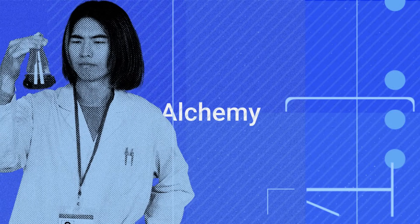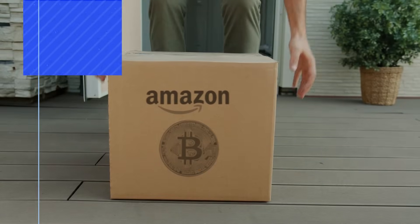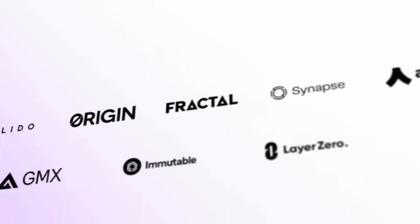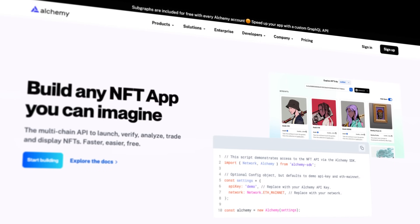Alchemy is for the crypto builders. It's the leading blockchain development platform — think of it as the Amazon Web Services of crypto. It helps developers find the technical tools and applications they need to bring their projects to life.